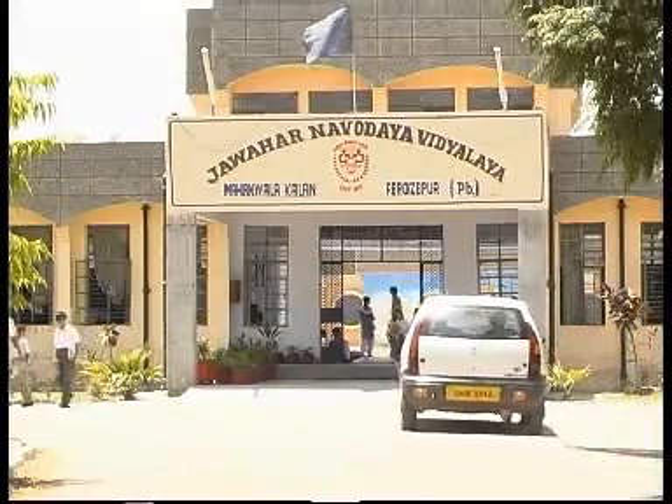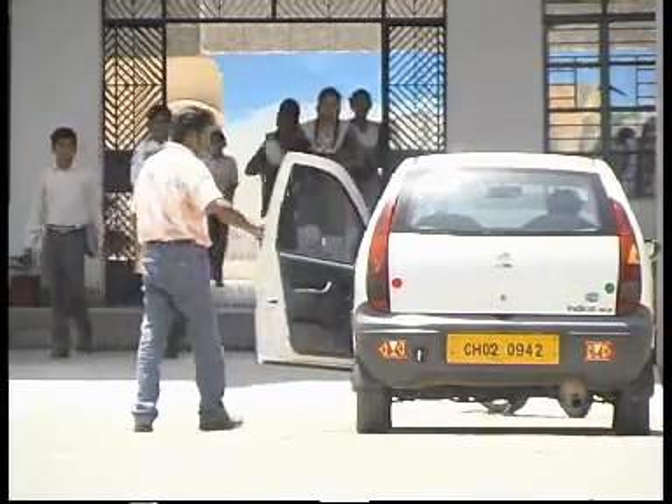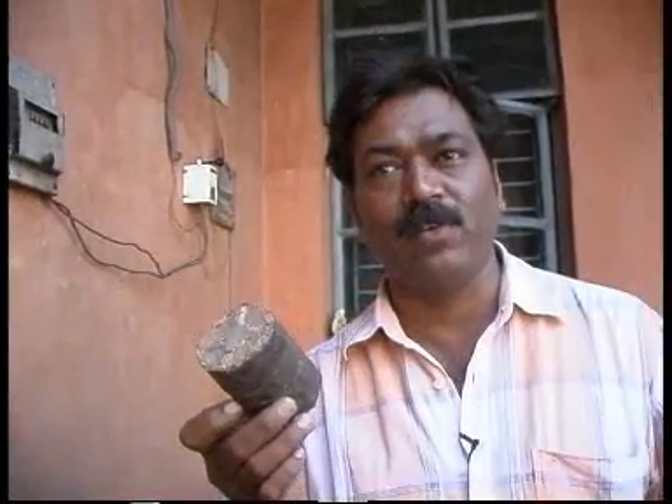We arrived at a school where Ramesh has installed the Sanjachula six months back. Come with me — I will show you how it works. We have seen the briquettes at the briquetting plant; now I will show how these are being used in the Sanjachula.